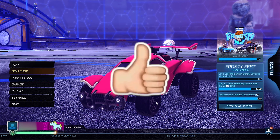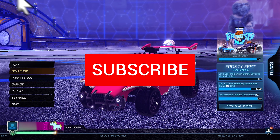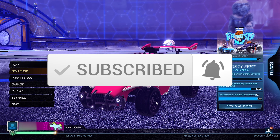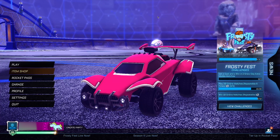Real quick, I just want to remind you guys to hit that like button — let's definitely hit 500 likes — then go ahead and subscribe with post notifications turned on. But without further ado, let's get into today's video.